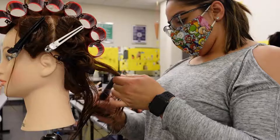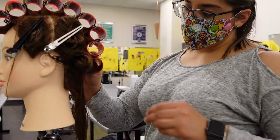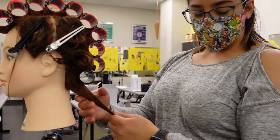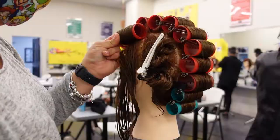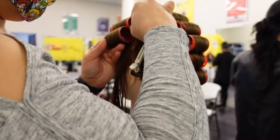I love that our instructor always passes by to make sure we're doing okay and if we have any questions. The last two rollers for every section are going to be blue — the smaller ones. In the side sections, we're going to be doing two red and then two blue.